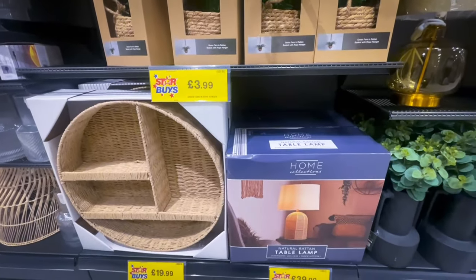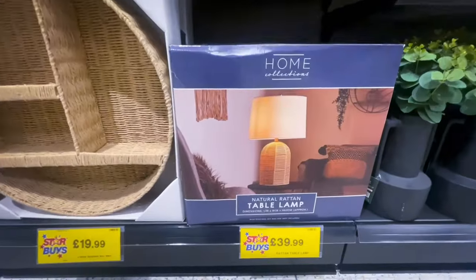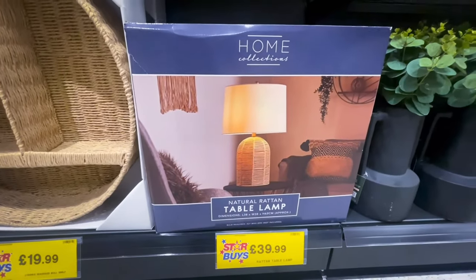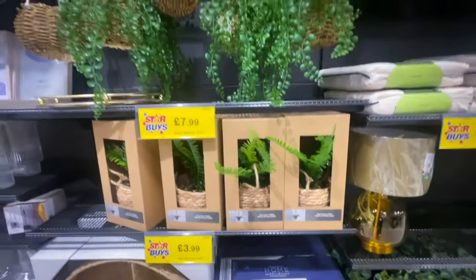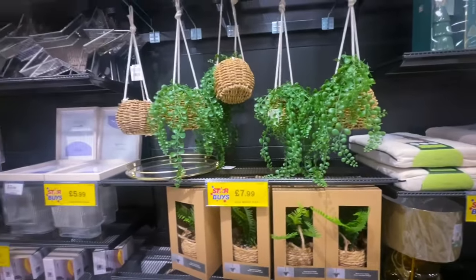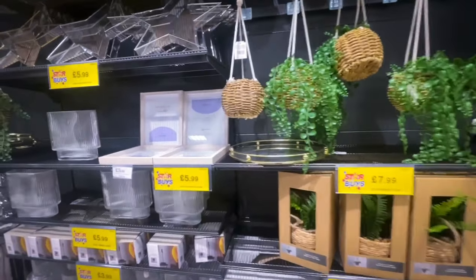As we move on, we can see this White Company dupe at £39.99, which is a fraction of the price of the White Company. If you've been on my channel for a while, you'll know I love bringing dupes.